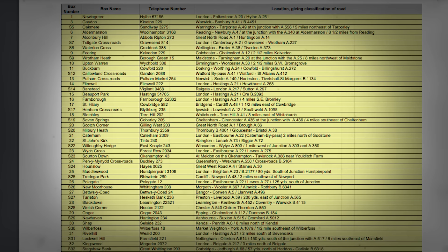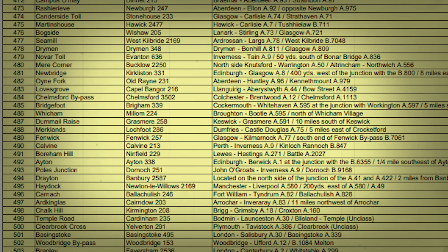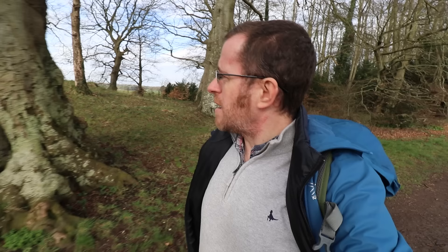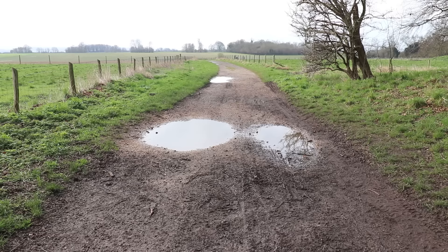First up: the AA phone box. The AA themselves provide a database with details including locations, and they state an end date of 1960 for production. It looks like ours is number 514. As for the start date, AA boxes started to be used around the early 1920s as a trial, but weren't properly used until the 1930s when members were given keys to access them. So that gives us a start date of around 1930 and an end date of around 1960 — a 30-year window.